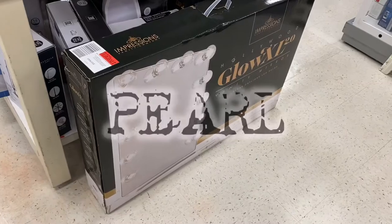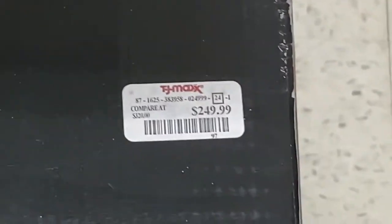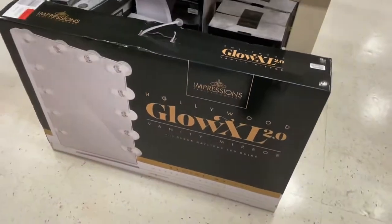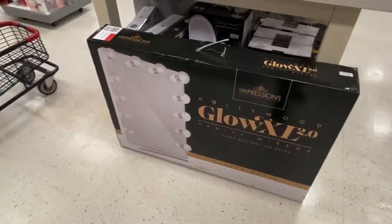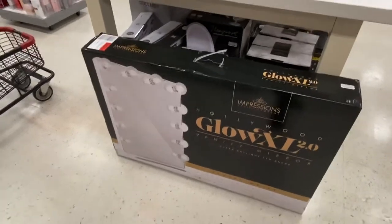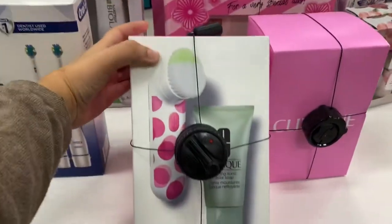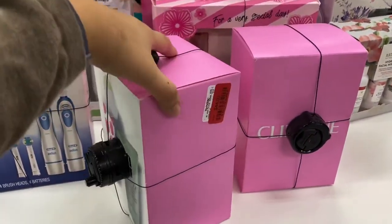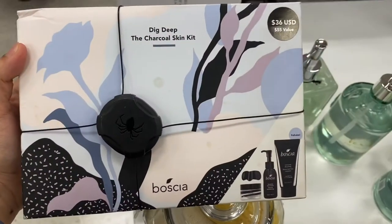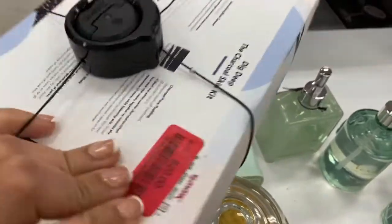There's an Impressions Vanity mirror here running for $24.99. I think it's like three something originally. This is really big — I kind of want this for myself. And then up here we have the Clinique. I'm in the middle of setting up my room. This is running for $44. We have the Bosha $385 value skincare set for $20.